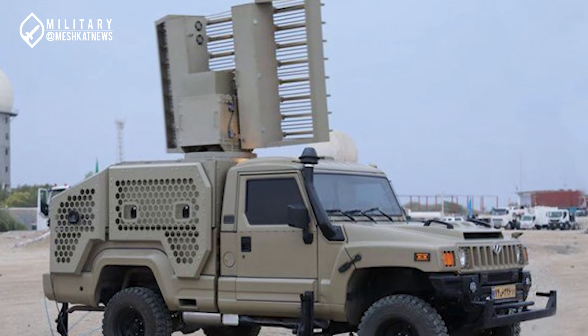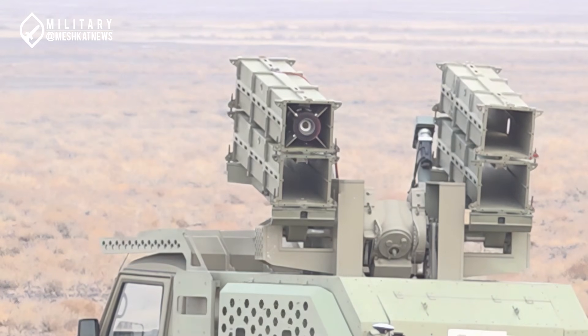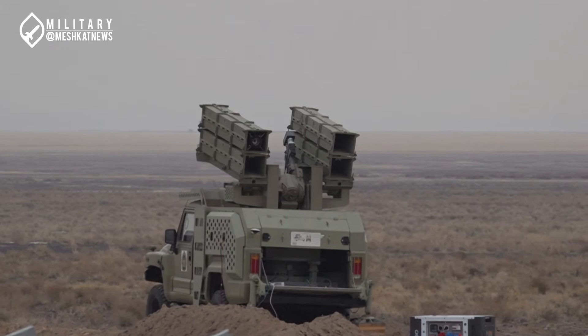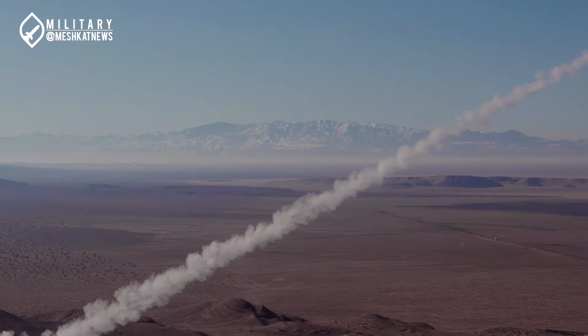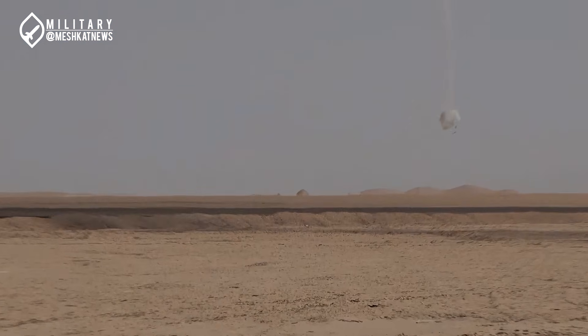Missile design: the Thunder missile features a compact yet powerful design optimized for short-range and low-altitude engagements. The missile employs a cutting-edge infrared guidance system enabling fire-and-forget capabilities. This technology not only enhances precision, but also makes the system resistant to electronic warfare and jamming.